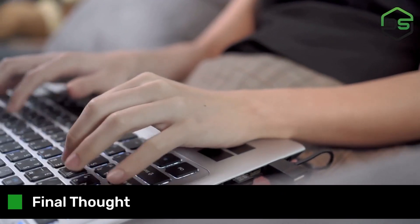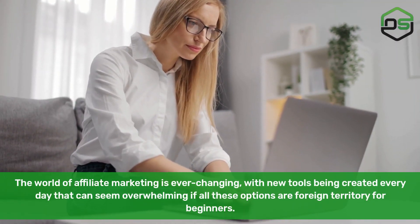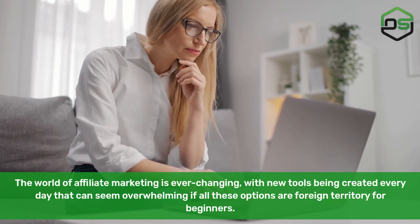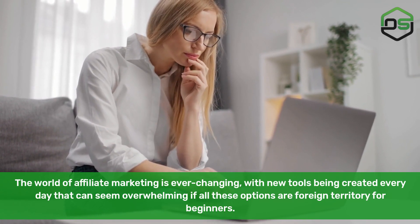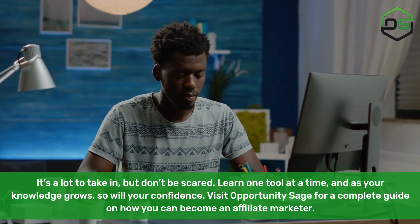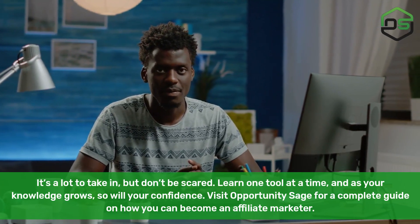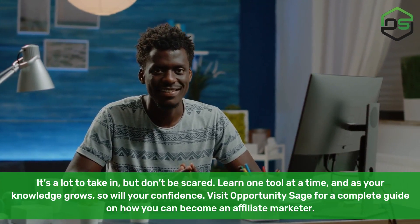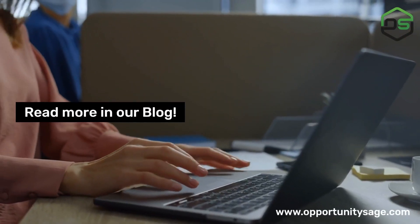Final Thought. The world of affiliate marketing is ever-changing, with new tools being created every day that can seem overwhelming if all these options are foreign territory for beginners. It's a lot to take in, but don't be scared. Learn one tool at a time, and as your knowledge grows, so will your confidence. Visit Opportunity Sage for a complete guide on how you can become an affiliate marketer. Read more in our blog.